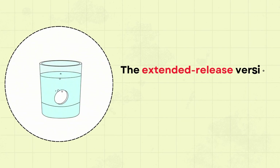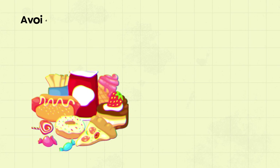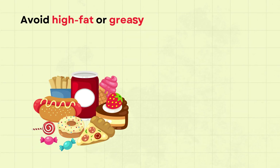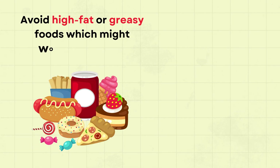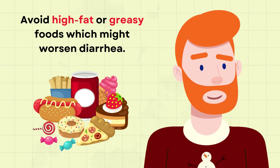The extended release version releases the drug more slowly and is easier on the gut. Also, avoid high-fat or greasy foods, which might worsen diarrhea. Usually, this side effect will subside after your body adapts in a few weeks.